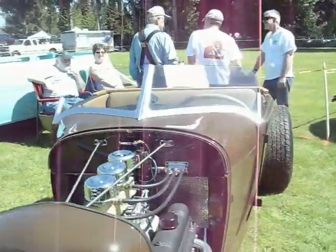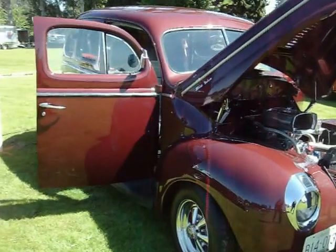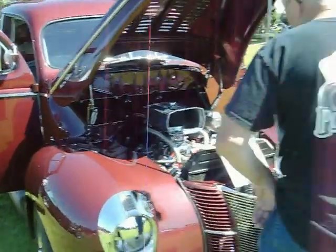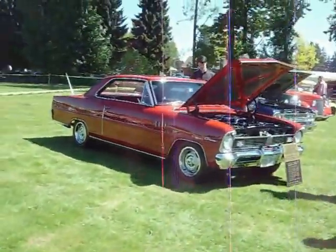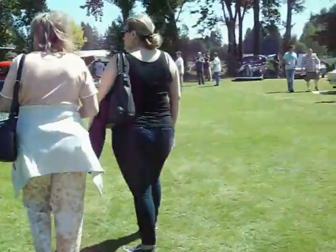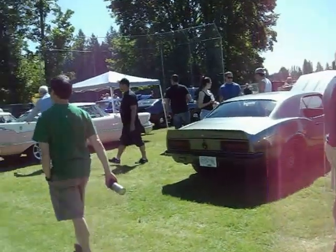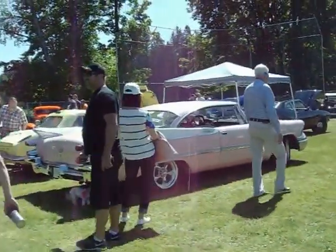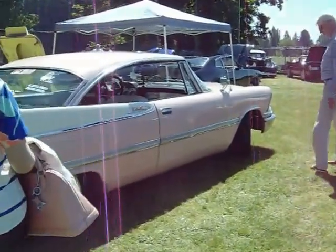28 Ford Roadster. 4 Deluxe. 59 Dodge Custom Royal. 59 Dodge Custom Royal, 60 consultant.